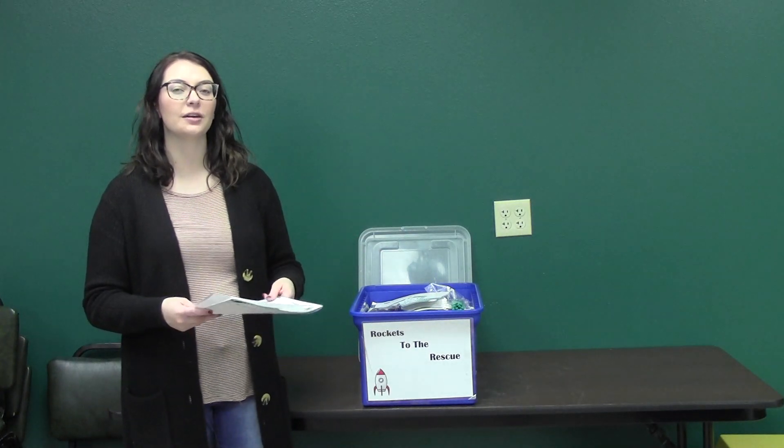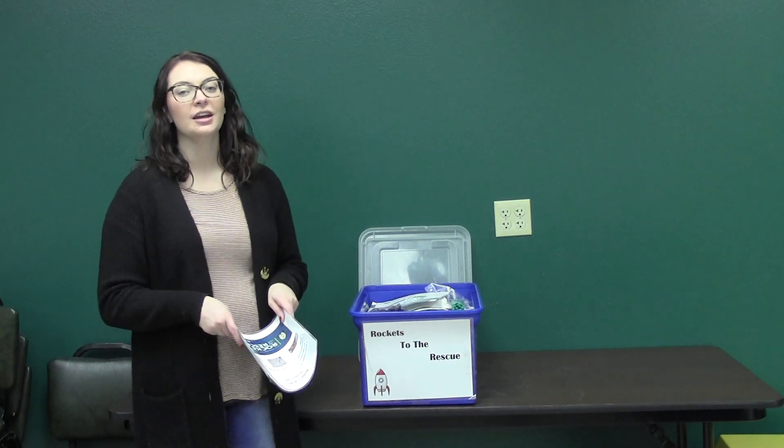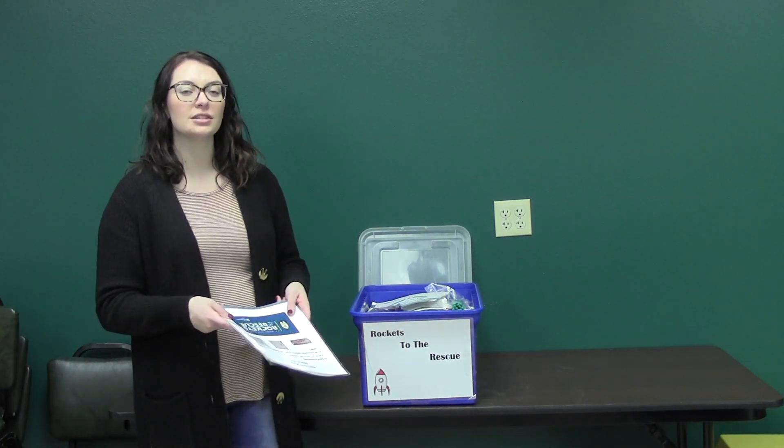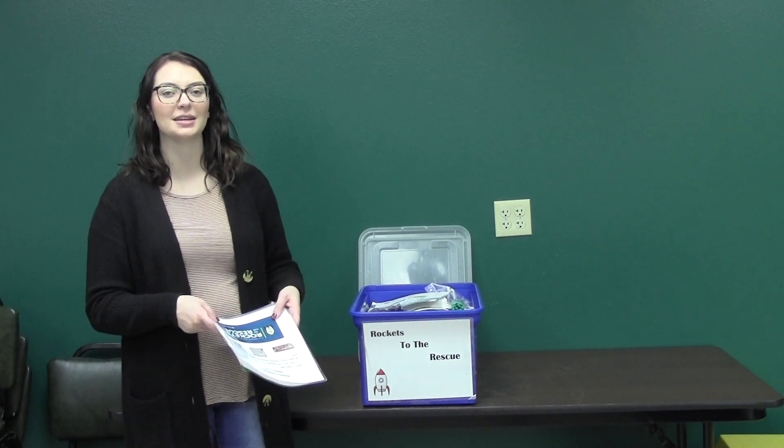It's definitely a fun activity that makes your kids think of a solution to help those people in need. So if you would like to rent this tote, please call 701-221-6865. Thanks!